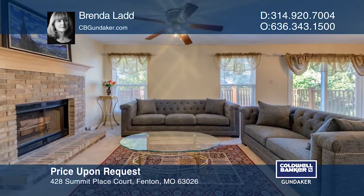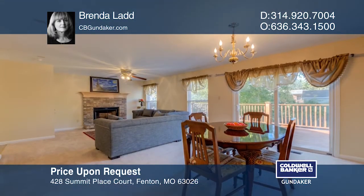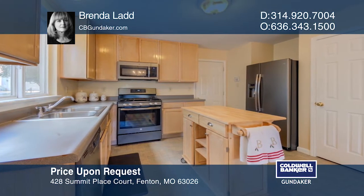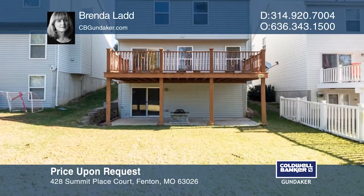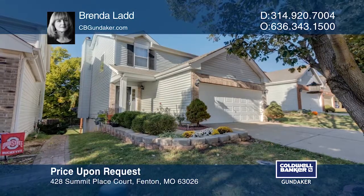This freshly painted two-story home with three bedrooms, three-and-one-half bathrooms, and a two-car garage is located in the Lindbergh School District. This home features an open floor plan, new carpet throughout the house and lower level, and newer stainless steel appliances in the kitchen. Close to shopping and public transportation. Make an appointment today by calling Brenda Ladd.